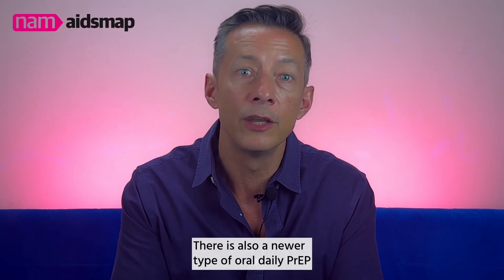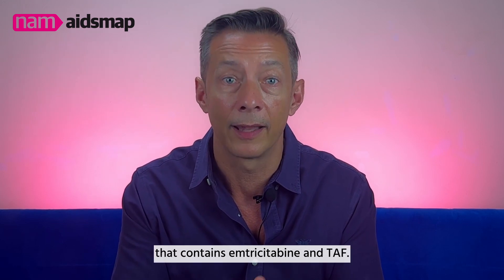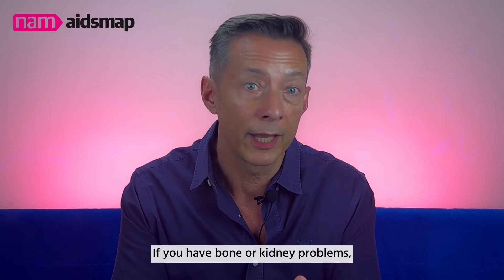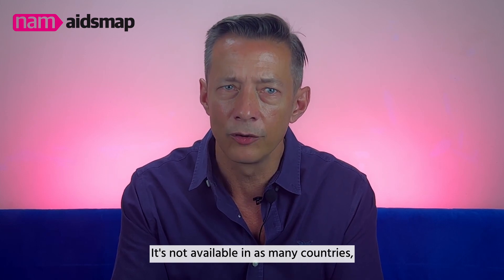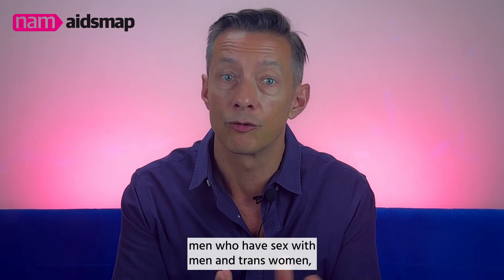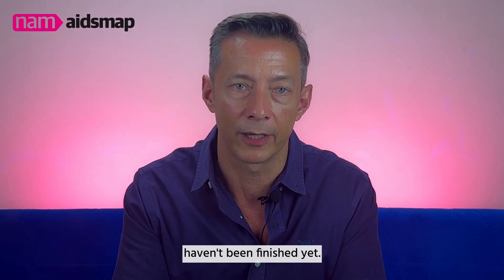There is also a newer type of oral daily PrEP that contains emtricitabine and TAF, often known by the brand name Descovy. If you have bone or kidney problems, this might be a better choice for you. It's not available in as many countries and is only recommended for men who have sex with men and trans women, because studies on cisgender women haven't been finished yet.